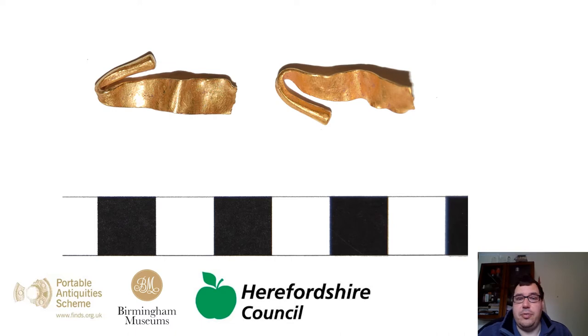The fragment you can see in front of you is a very small part of a ribbon torque, a much larger neck ring. The ribbon itself is rectangular in section and it narrows down into a square section terminal which is slightly conical, folded back on itself. You can see that the torque itself has been crumpled up and folded into several pieces. There is no decoration on it whatsoever and as a find on its own it's quite hard to understand exactly what the whole thing would look like.